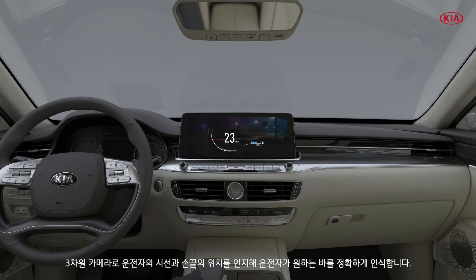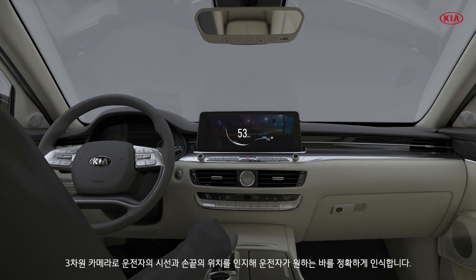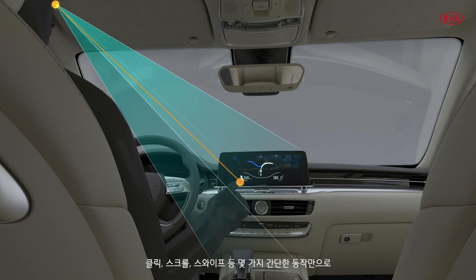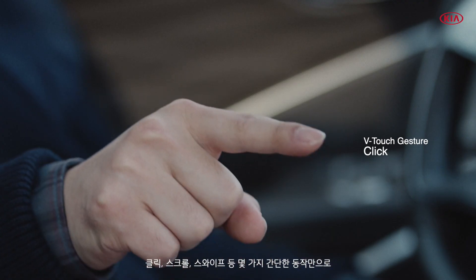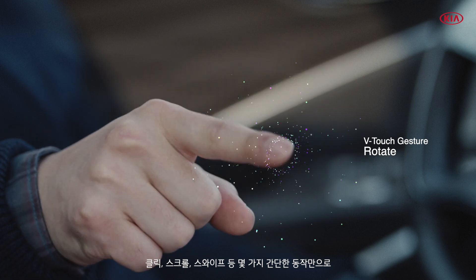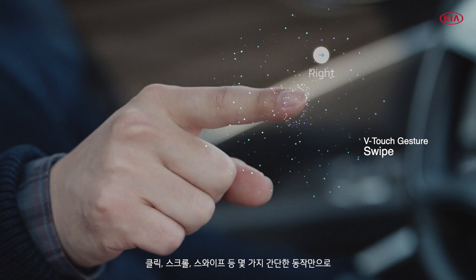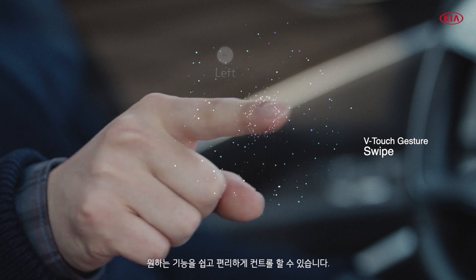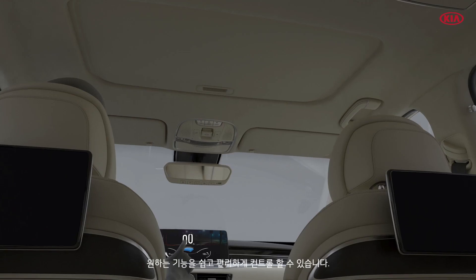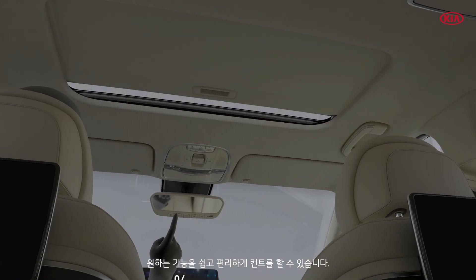A 3D camera located in front of the driver identifies the driver's eye and fingertip movements and accurately adjusts the selected vehicle controls. Point to which function you want to control, click, rotate, swipe. With just 3-4 simple finger gestures, you can easily and accurately control many in-car functions and systems.